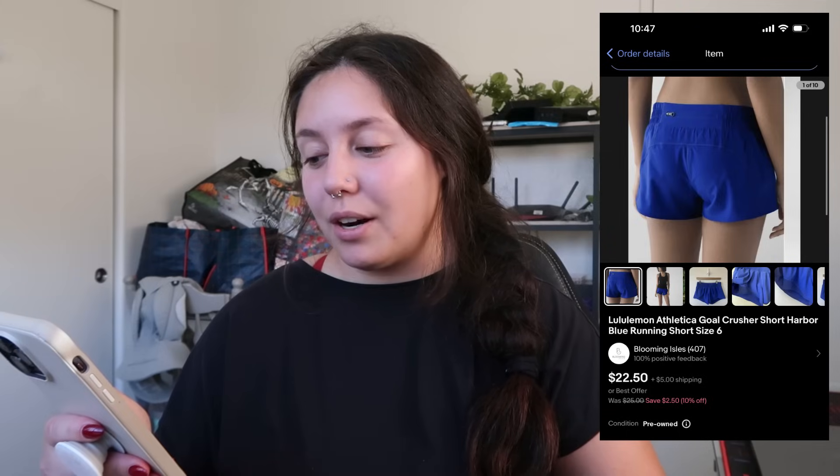If you're still watching, I appreciate you. I'm sorry if this is kind of messy — I didn't fully plan on making this video, but here we are, just winging it. Hopefully it's not too chaotic. Let's go through my eBay sales starting with September 24th.